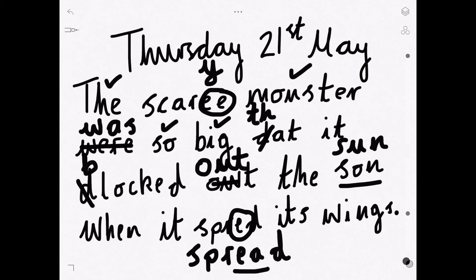How did you get on, Grey Group? Lots of mistakes there, and we fixed them all together. Well done.